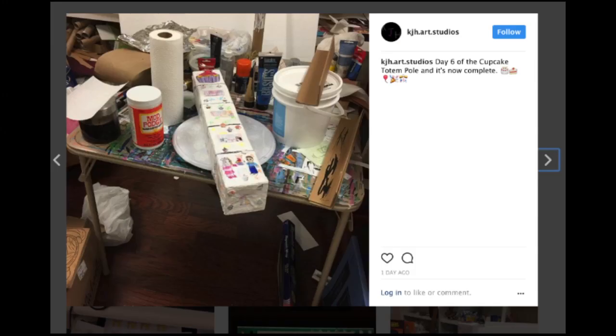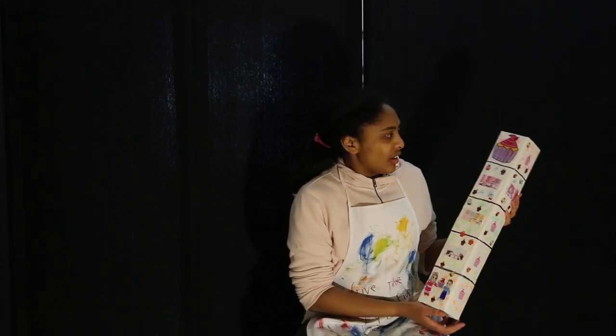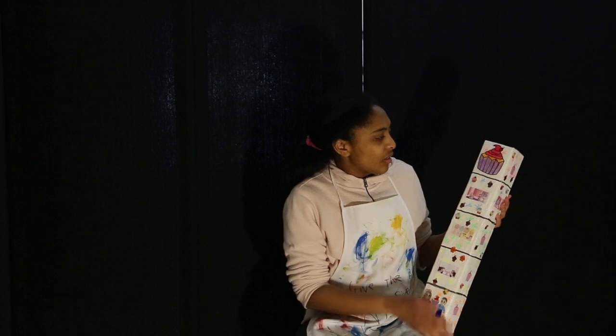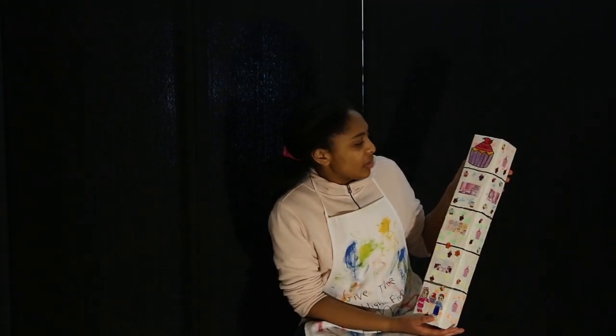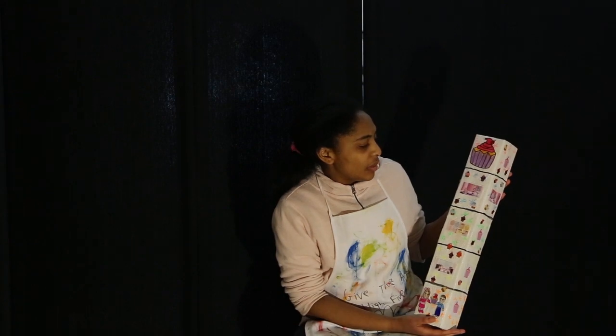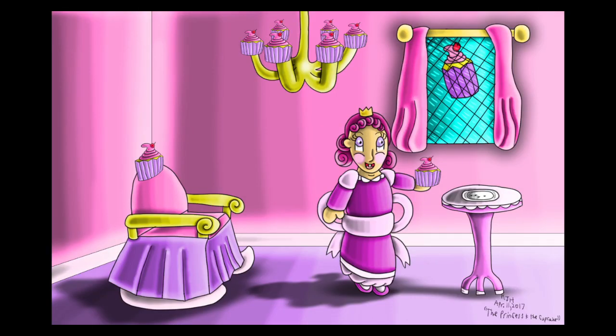It took me like six days to work on it. If you look at my Instagram account, you can see how long I've been working on this Totem Pole Project, because I usually come downstairs and work on one art, then work on another. On the front side, you have a depiction of a Totem Pole. You can see there's a huge cupcake on the top, and here happens to be Princess and the Cupcake, which is a digital artwork you can find on my art account.